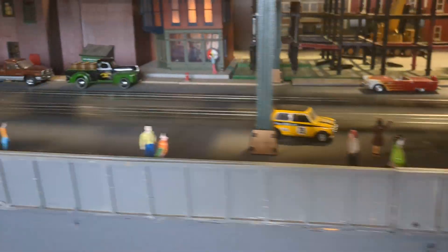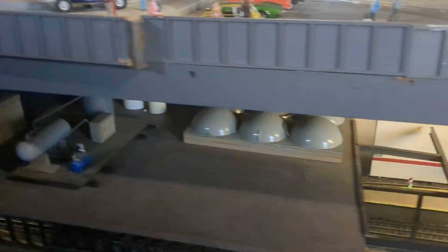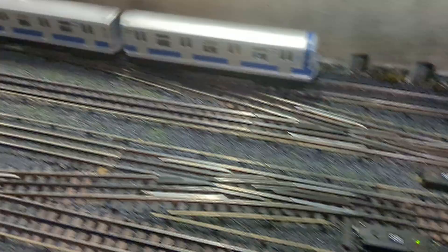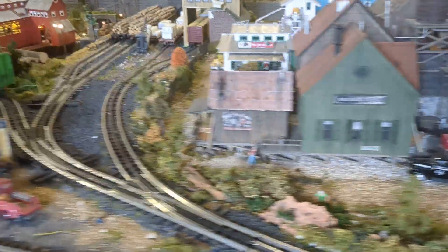Here is the subway station. Here's the subway yard, like a junction. Here is the oil refinery. Here are some industrial buildings.